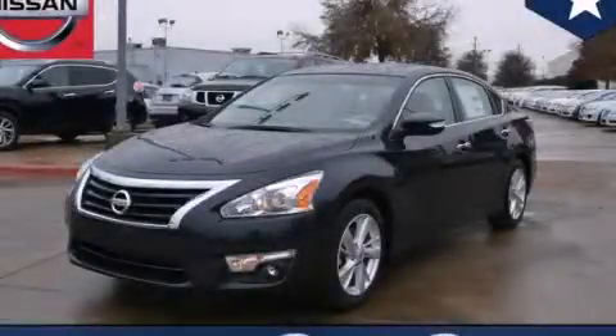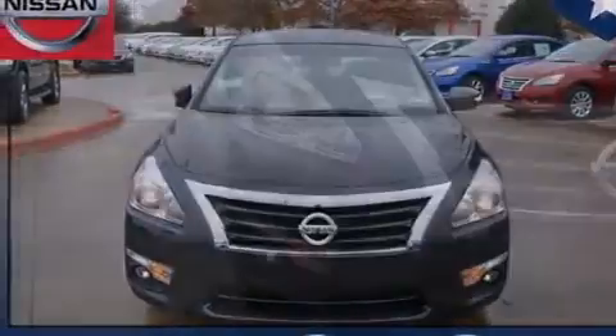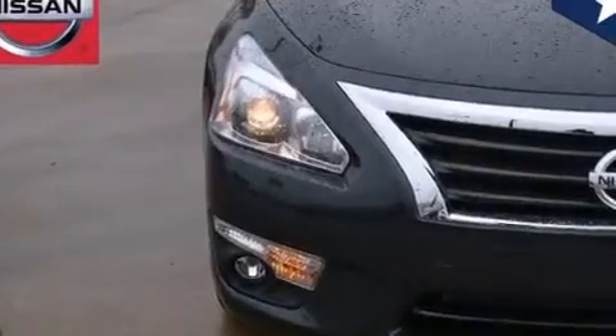This is a brand new 2014 Nissan Altima. It features a 2.5-liter four-cylinder engine and an automatic transmission. All of the following features are included.